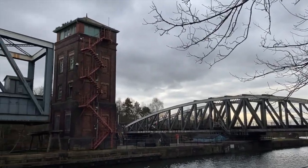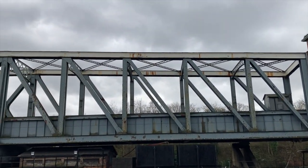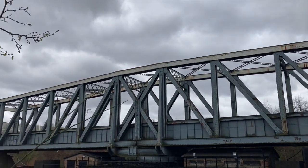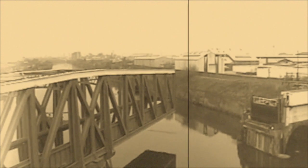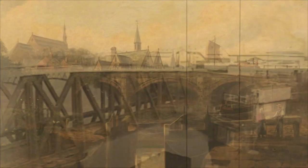This is the Barton Swing Aqueduct. It's a brilliant example of Victorian civil engineering. It takes the Bridgewater Canal over the Manchester Ship Canal. Apart from being powered by electricity, it operates the same way today as it did in 1893.